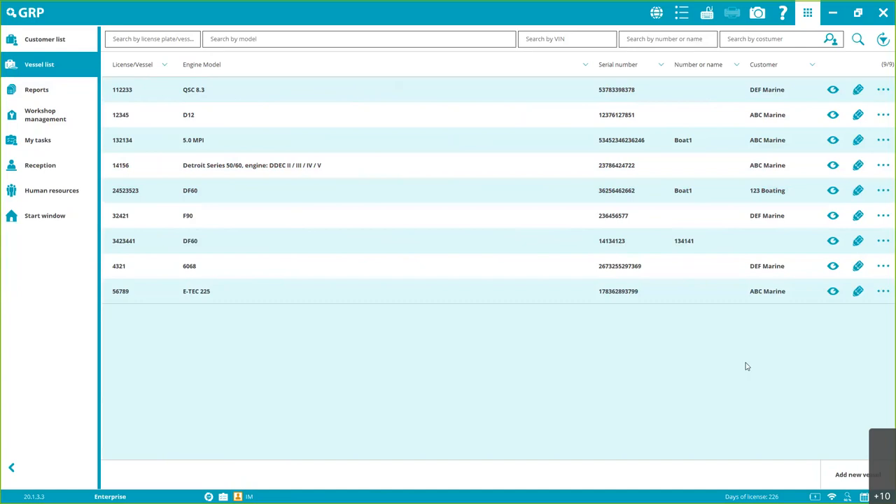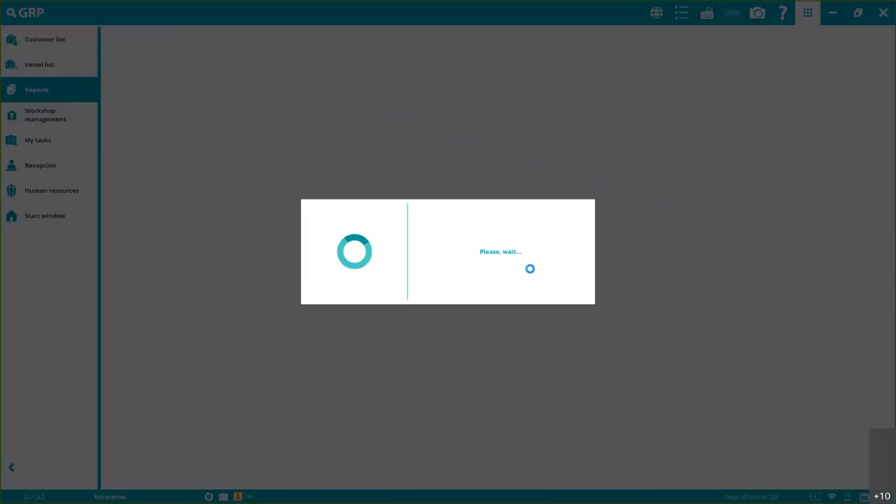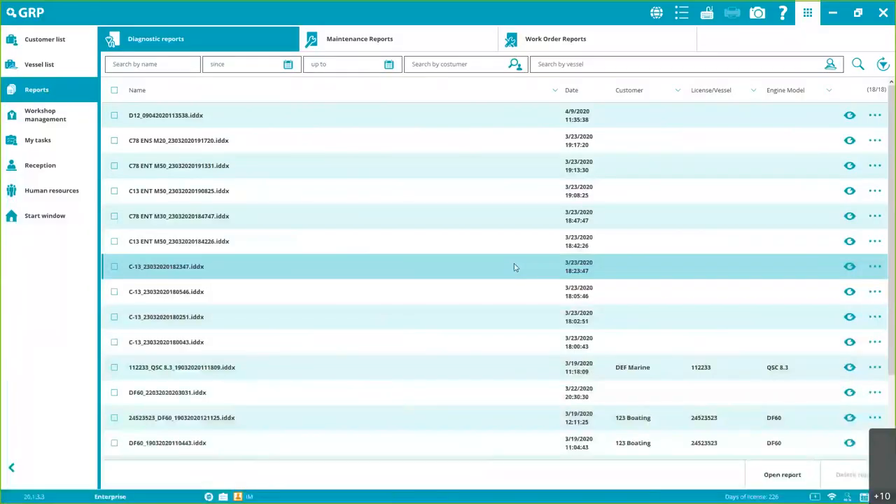In the Vessel List, you can create vessels without immediately assigning them to a customer, or vice versa. You can assign later if you want — it's not mandatory to create a customer first. You can edit all of this, and it's accessible to every technician and user in the GRP network.